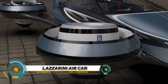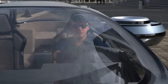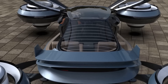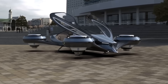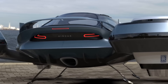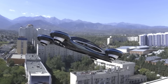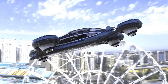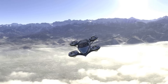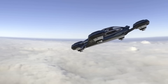The Lazzarini Air Car is a cutting-edge concept for personal air travel. This 6-meter-long futuristic module, designed to accommodate a pilot and three passengers, features a lightweight carbon fiber monocoque structure. Powered by four rotatable Rolls-Royce jet engines, each engine independently adjusts its inclination and rotation, ensuring stability and high maneuverability. The Air Car can reach a maximum speed of 750 kilometers per hour and has an estimated range of 3,200 kilometers at full fuel load, representing a bold vision for the future of transportation.